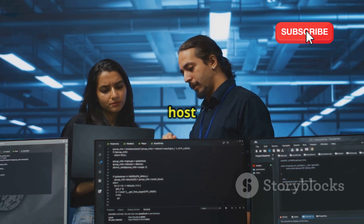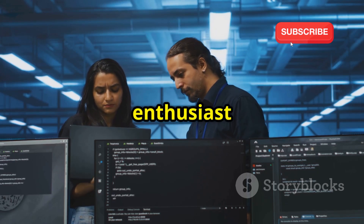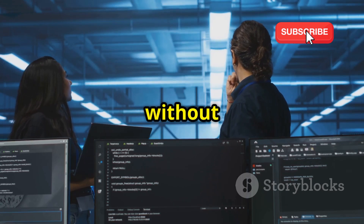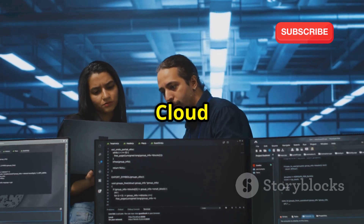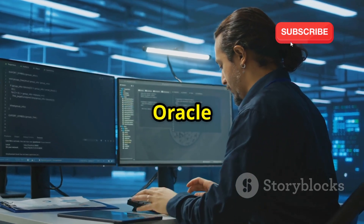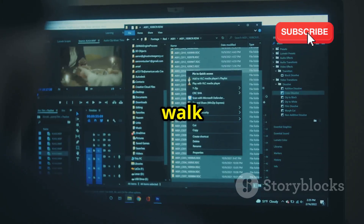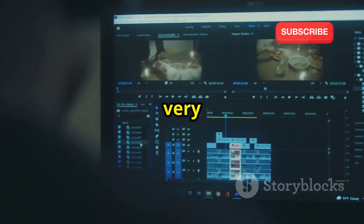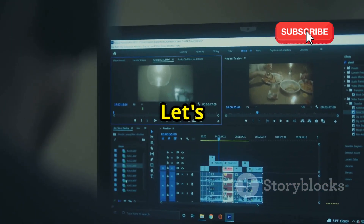Whether you're a developer looking to host your latest project, a tech enthusiast eager to experiment, or just someone who needs a reliable server without breaking the bank, Oracle Cloud has you covered. We'll walk you through every step of the process, from signing up to accessing your very own high-powered Linux server. Let's get started.